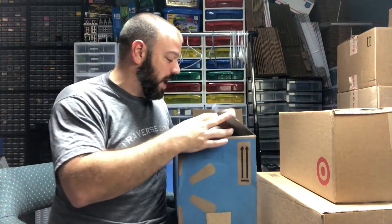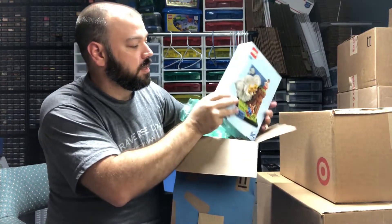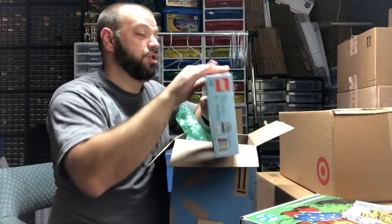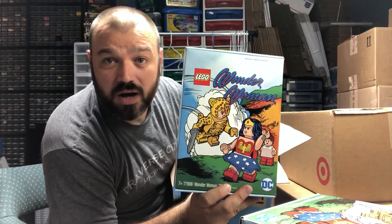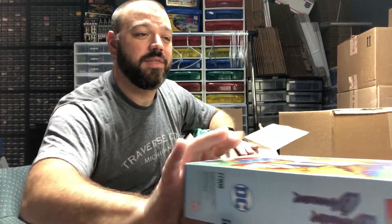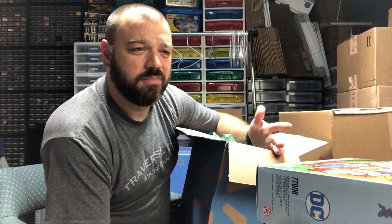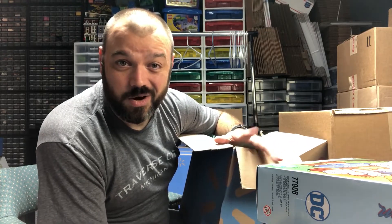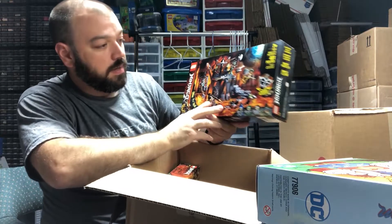This next box is from Walmart and I'm a little bit concerned — not because of Walmart, but because it did take some water damage. We had someone watching the house while we went on vacation, but this one sat outside a little longer. We've got one and two of the Wonder Woman Cheetah set — they did get some water damage, but honestly they're not as bad as I was expecting.